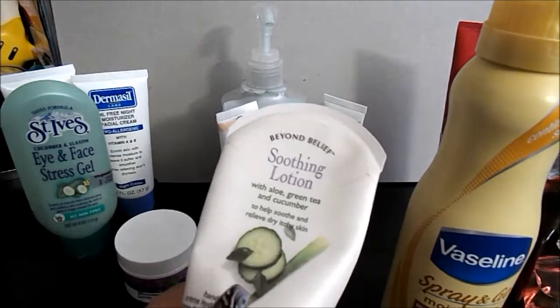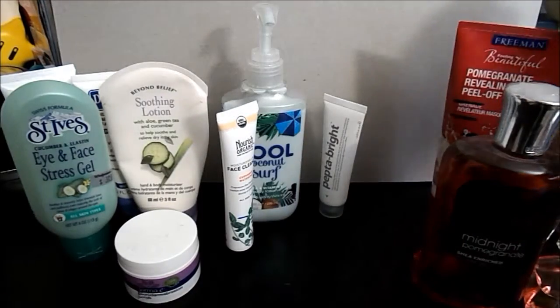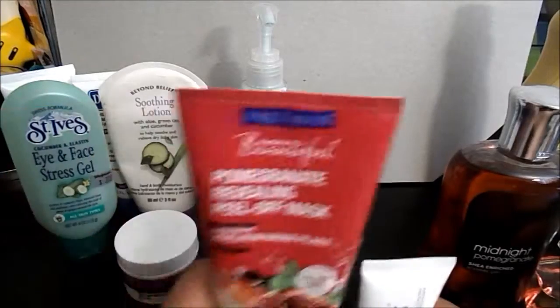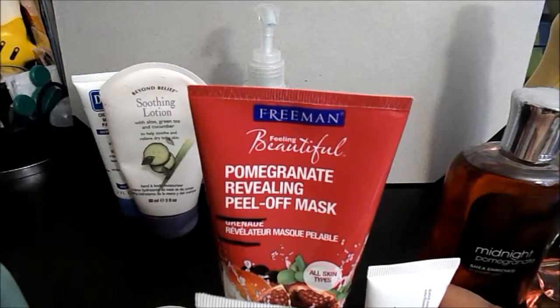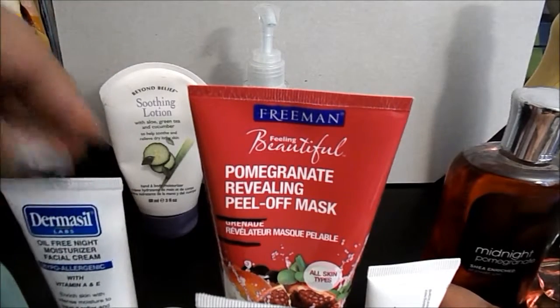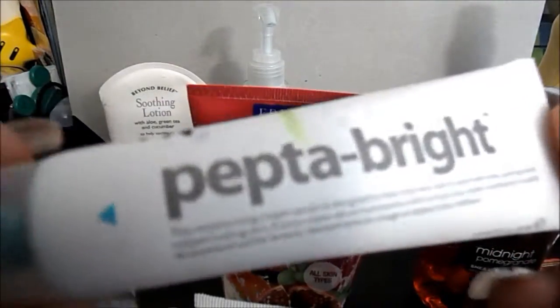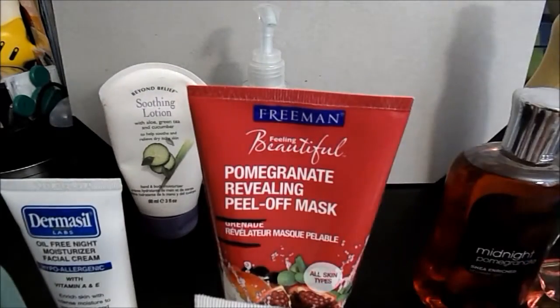Now face products — I have a ton of face products. Let's see: one, two, three, four, five, six, and seven. We'll start with the Pepto Bright. I really love this stuff, and so far today I'm down here at the blue line. I do make decent progress on it and it lasts a while, so I love that.